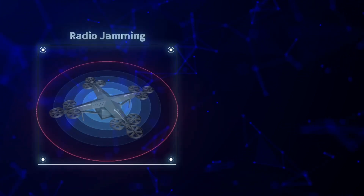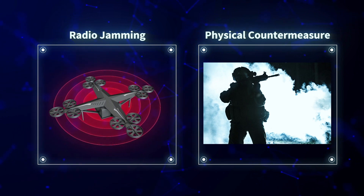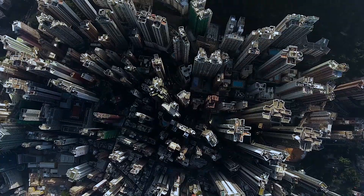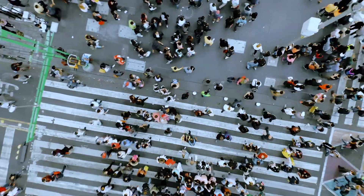Conventional countermeasures such as radio jamming and guns may cause serious collateral damage. An intruding drone may be carrying hazardous materials which, if the drone were to crash, could harm crowds of bystanders. A safer, more dependable, and more predictable way to neutralize dangerous drones is required.